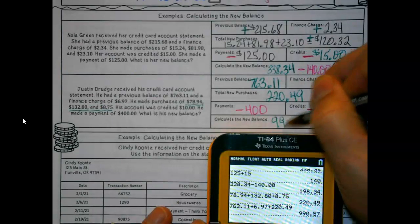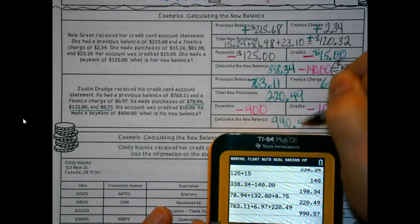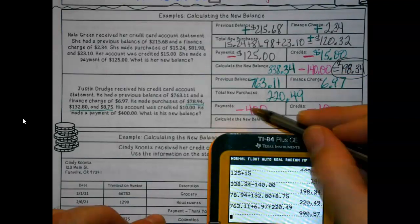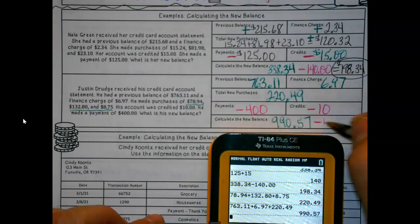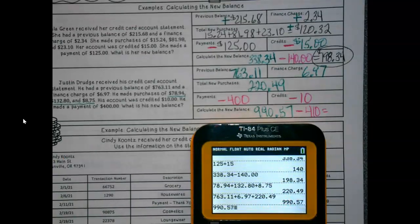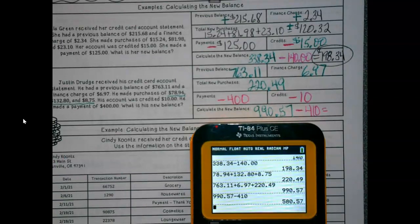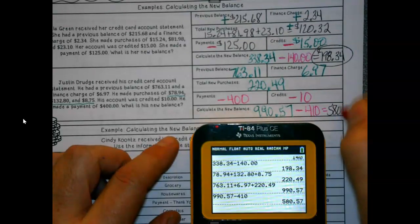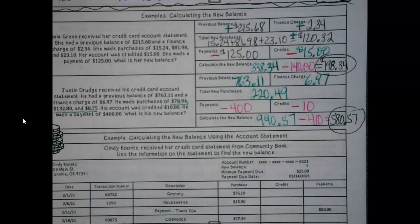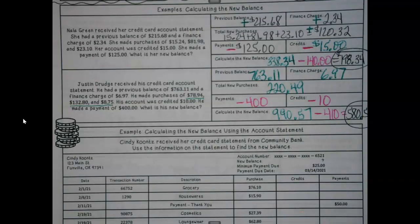Our new balance is the total of all the additions, and then we subtract the pink ones — the credits and payments — together. So really what it comes down to is we're going to add the balance, the charges, and the purchases, then subtract the payments and credits.